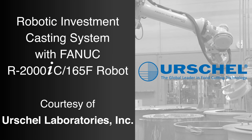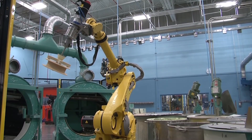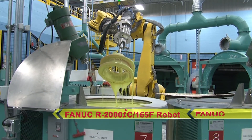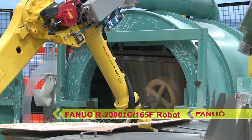Urschel Laboratories is the global leader in the design and manufacture of precision, high-speed size reduction machinery. At Urschel's Advanced Manufacturing Facility in Chesterton, Indiana, Urschel developed this robotic system to utilize the Phanex R2000IC 165F robot to perform an investment casting process.